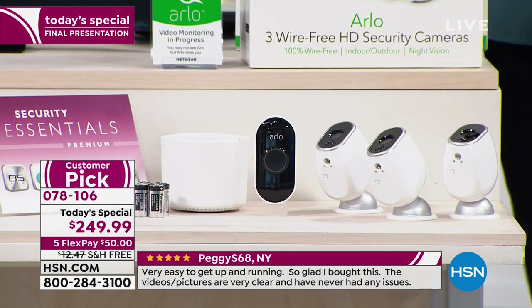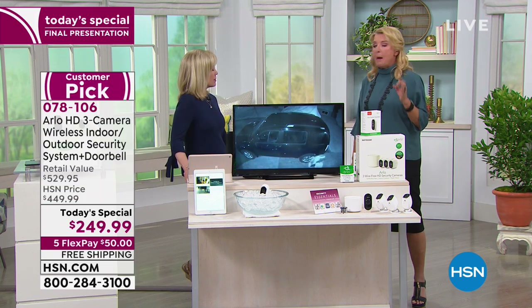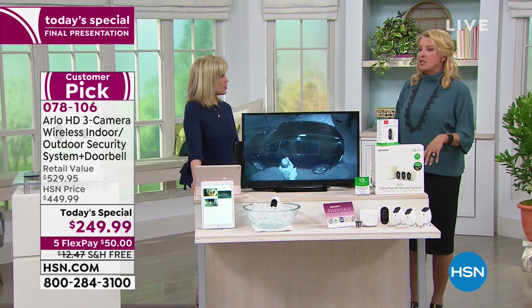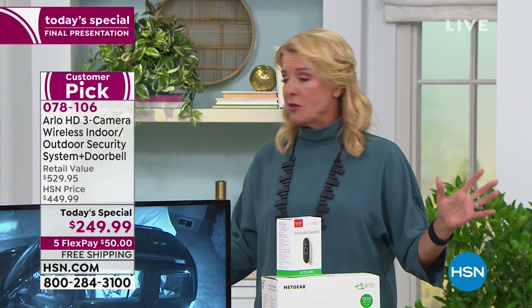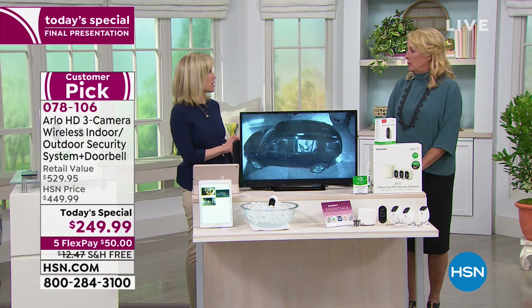Even if you're remote, you can see what's going on. We had a caller who went through a hurricane — her house kept power and she was able to continue watching her vacation property from miles away. It went down and then came back up, and she could see that her house and property was okay after they got power back. Otherwise you would jump in your car and rush back because you wouldn't even know if your property was still there.